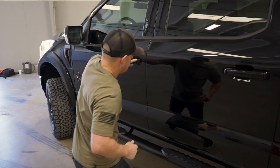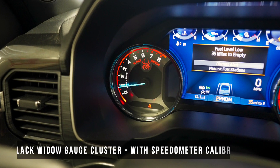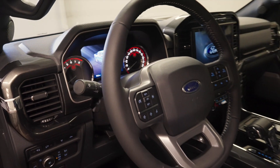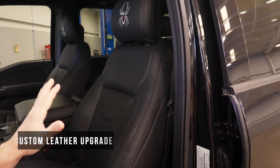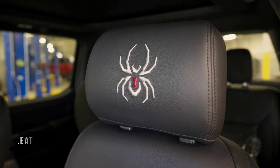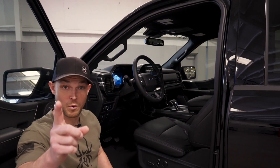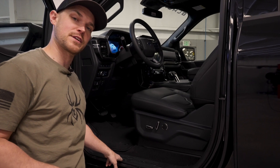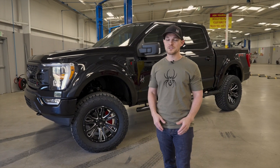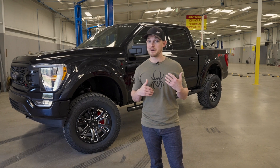Take a look at the interior — we've got new gauges, new leather, a new custom stitch pattern, and really high quality new Black Widow badging in the headrest. Oh, one more thing I forgot — check this out: Black Widow door seals.